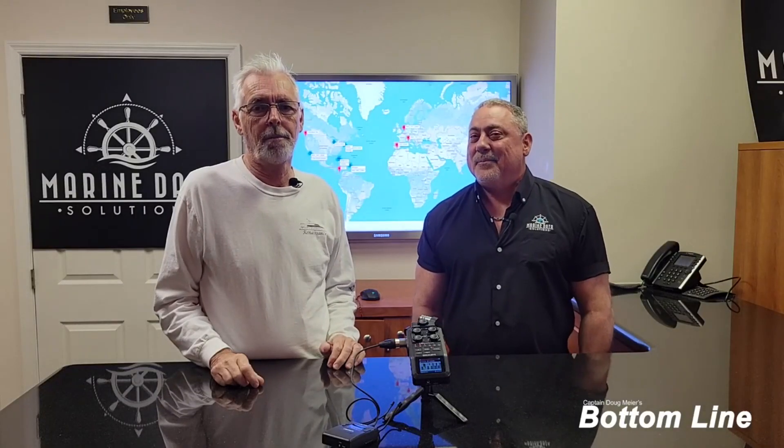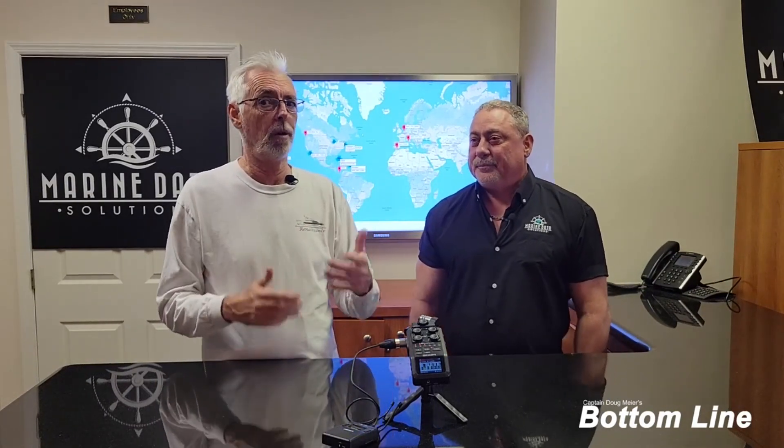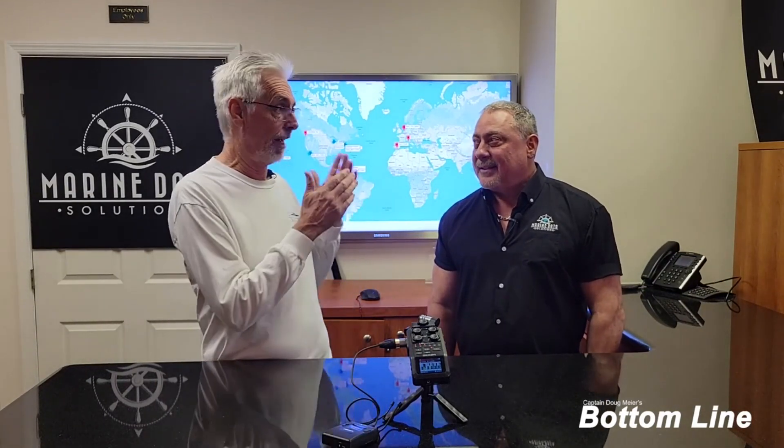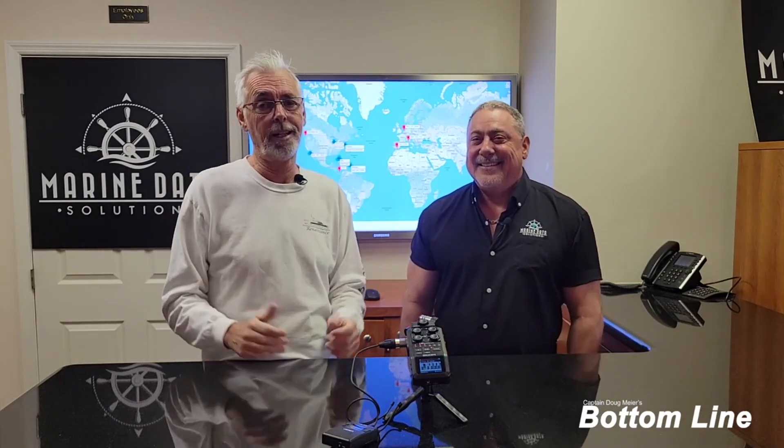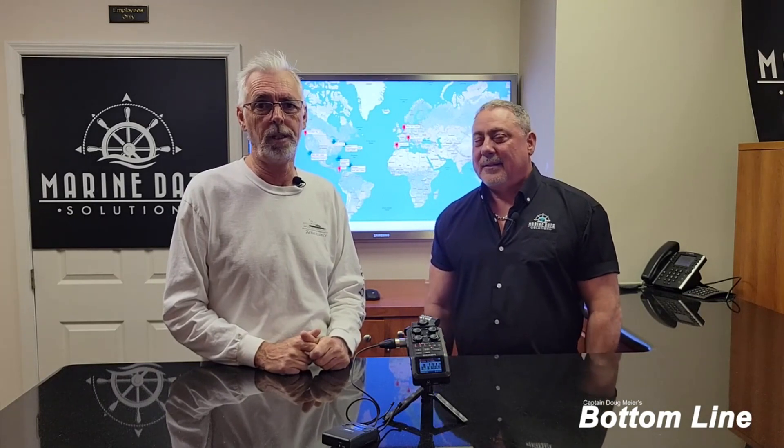This week on Tech Talk, we're going to be talking about Starlink — what it can do, what it can't do, and where it's going. We're going to utilize Mike Rebillio's knowledge. He's from Marine Data Solutions, and he's going to give us an update on what's going on with Starlink.